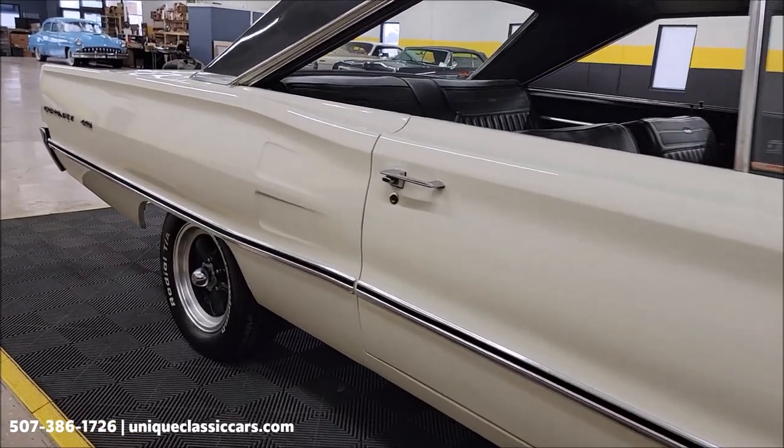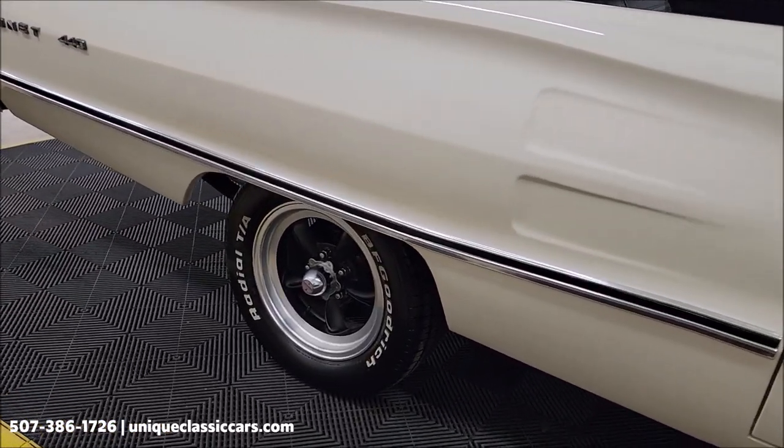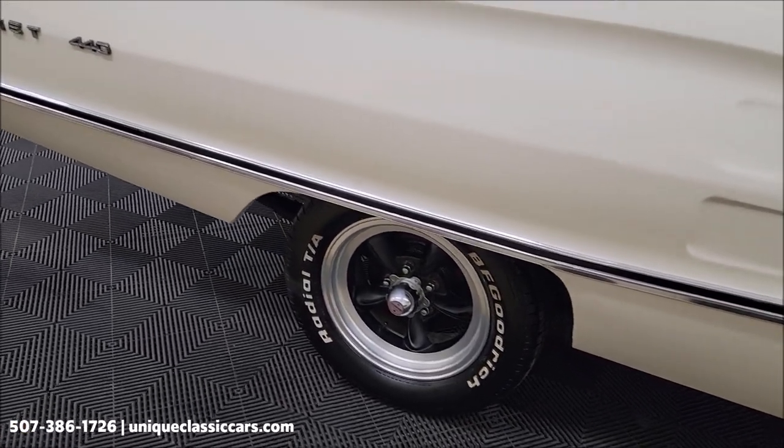You can call us at 507-386-1726. As you can see, it's riding on American Racing Wheels with BF Goodrich Radials.